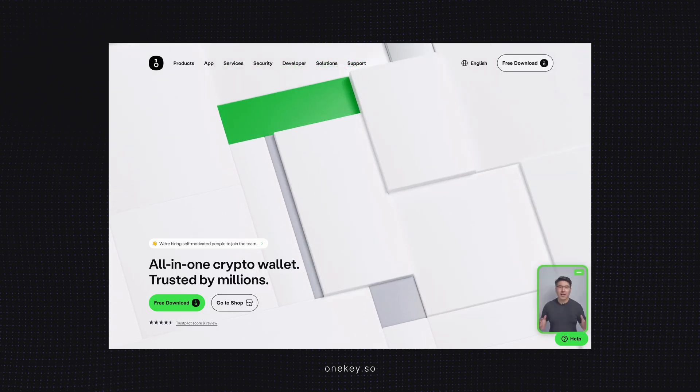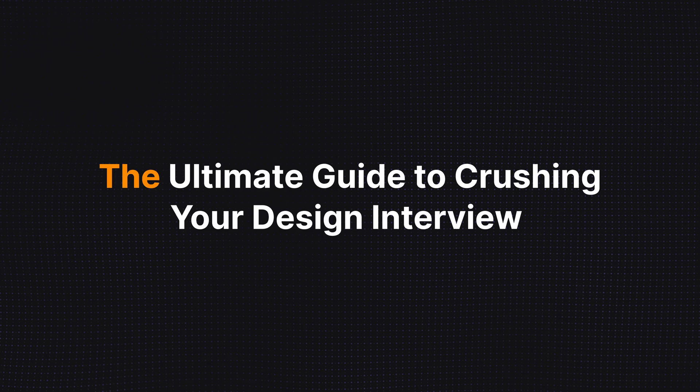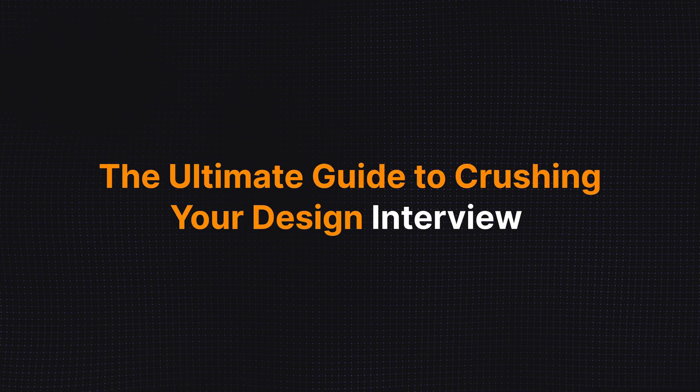Landing your dream job in UI UX design is hard enough, but acing the interview is a whole other challenge. In this video, I'm going to show you the ultimate guide to crushing your design interview and landing the job of your dreams.